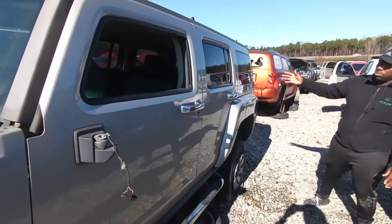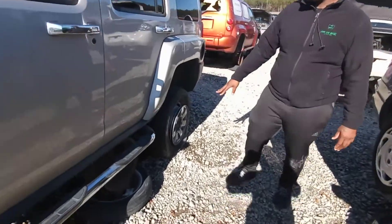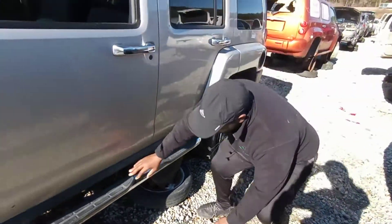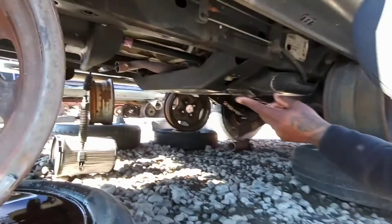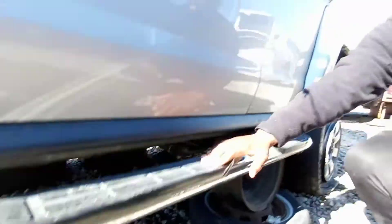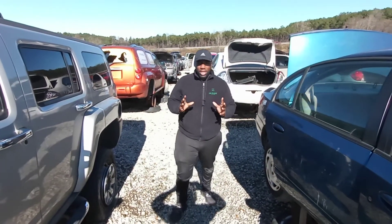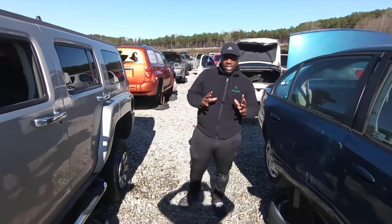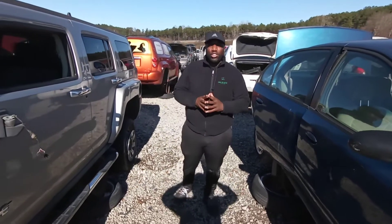And of course, we have an H3 Hummer here with nickel-plated wheels as well. The catalytic converters have been cut — they typically come with three, as you can see. So when you're buying a vehicle, you definitely want to make sure you check out the overall condition of the vehicle and that your paperwork is in order upon arriving at the customer's house.